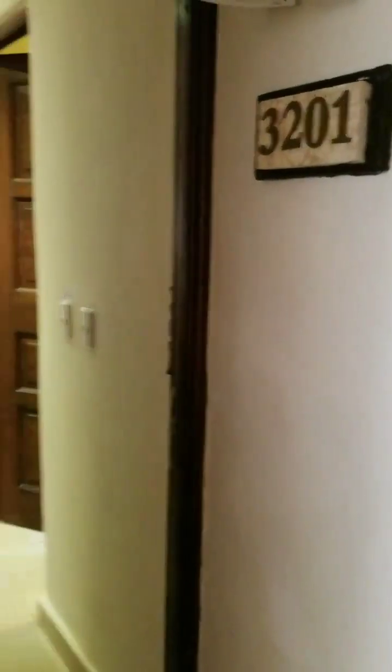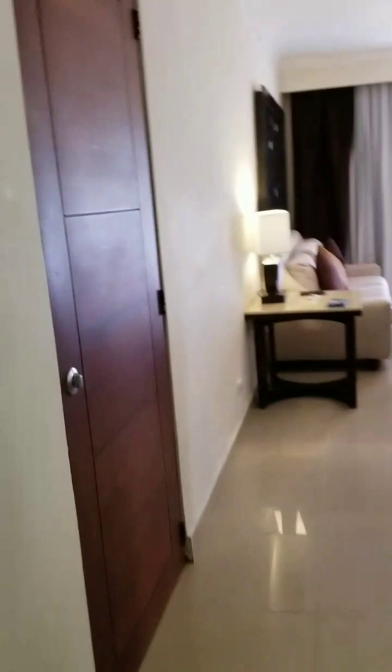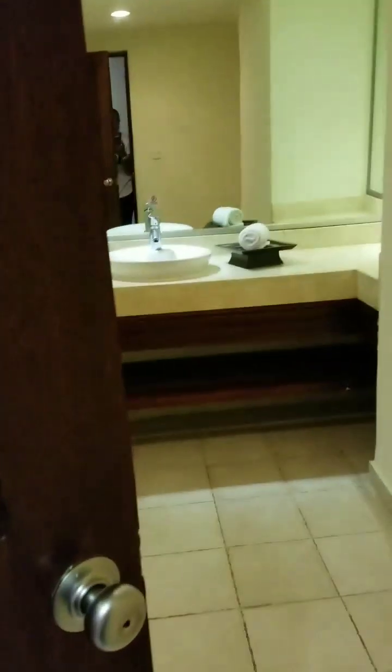All right guys, so we are at our room and this is the room we have. You walk in and immediately to your right you come in here and there is a bathroom.